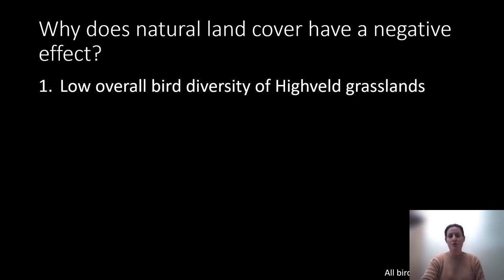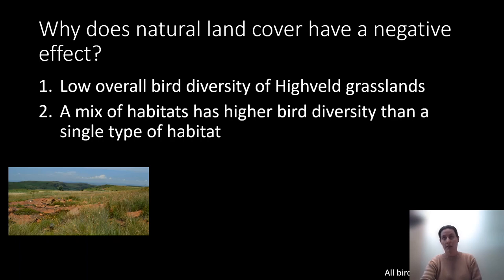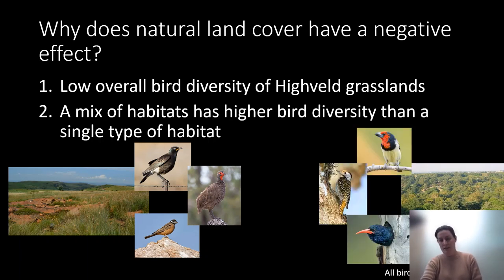Based on these results, two big questions arise. First, why would natural land have a negative effect? Low bird diversity in high-veldt grasslands means species tend to be specialists unlikely to move into parks. Also, a mix of habitats tends to have higher biodiversity than a large amount of a single habitat type. If we just have grassland surrounding a park, we get familiar grassland birds like pied starlings and swainsonspurfowl. If we have just suburban land cover, we get another suite — like black-collared barbets or green wood hoopoes. But a mix of habitats gives us both, resulting in higher bird diversity overall.